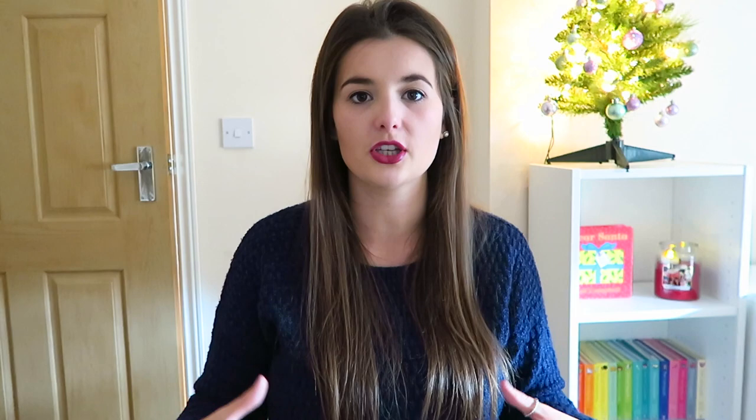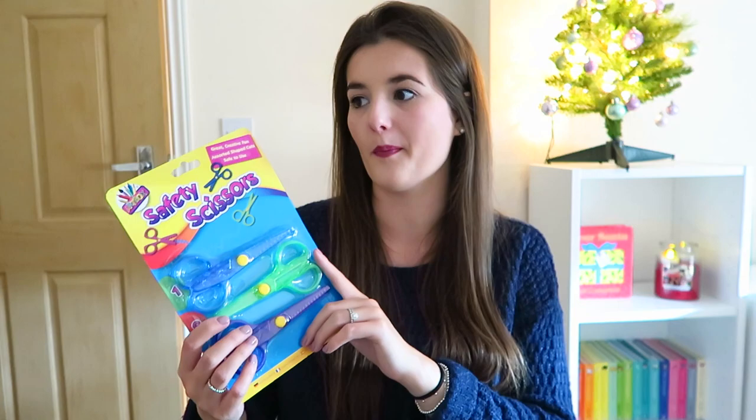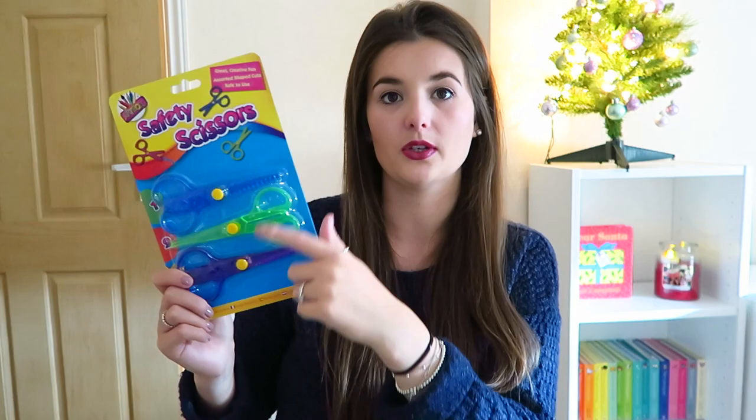I also picked up some safety scissors from QD. They've got three different designs - blue, green and purple. You've got a straight one and then ones that do two different shapes when you cut. I thought they were good and they were only a pound.